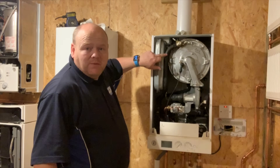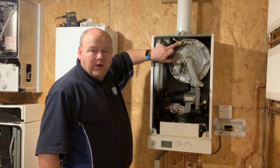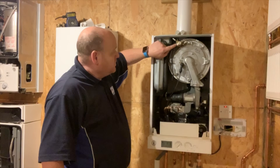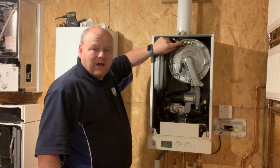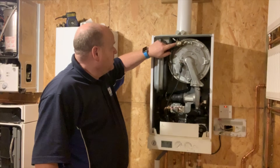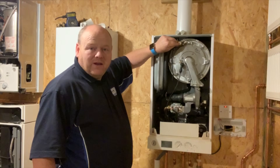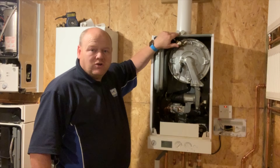There are some pipes here and there's a bleed point at the top where you can connect a hose and bleed some of the air out. Sometimes this heat exchanger gets air in the coil and you can bleed it from there.